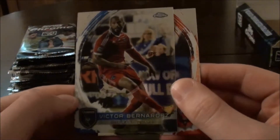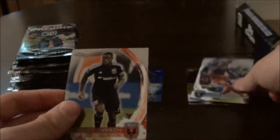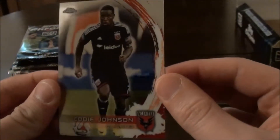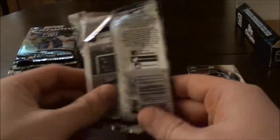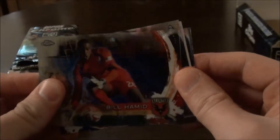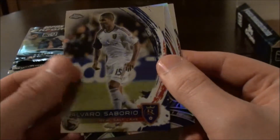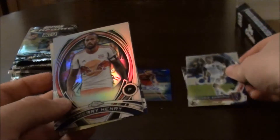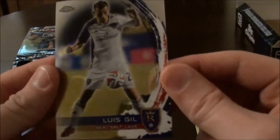And we have Victor Bananas. And we have an Eddie Johnson of DC United. We have a goalkeeper, Bill Hamed of DC United. Very reflective cards. Alvaro Sabroa of Real Salt Lake. And we have Thierry Henry, forward. And then we have Louis Gill, Real Salt Lake.